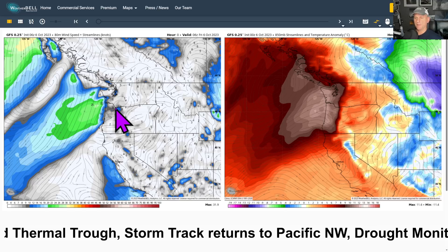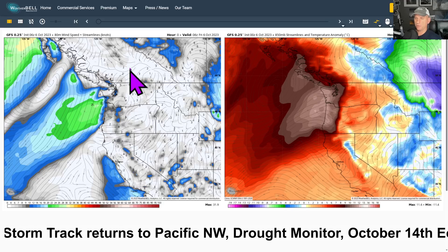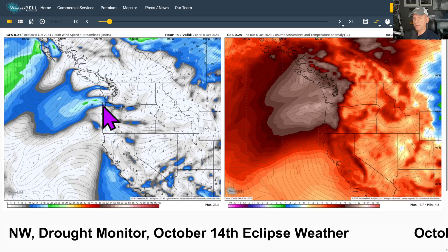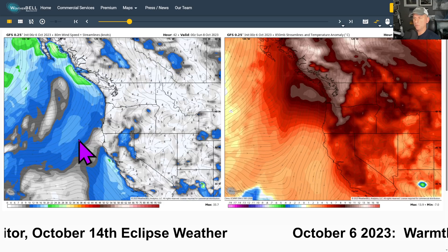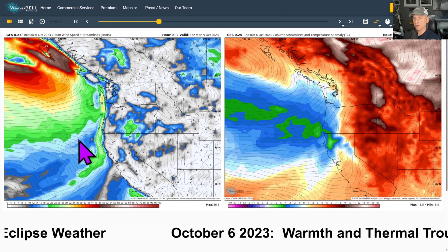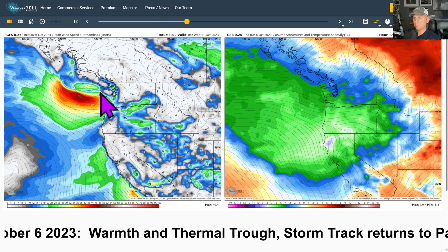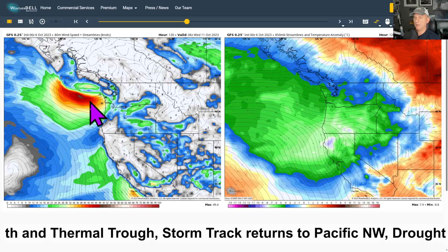Now looking at 80-meter wind speed on the left versus 850-millibar temperature at 5,000 feet on the right — it kind of shows the offshore flow and the very warm temperatures aloft. You can see that easterly wind component making its way out across some of the coastal areas and over the ocean. But look at how this changes as the next system rolls in — that very warm air aloft goes away, the frontal system moves through on Monday, and then with that next system getting close to the northwest tip of the Washington coastline, there could be some breezy conditions.